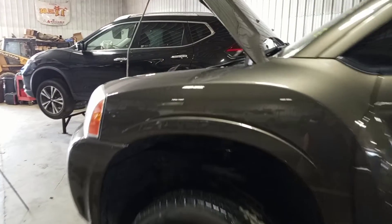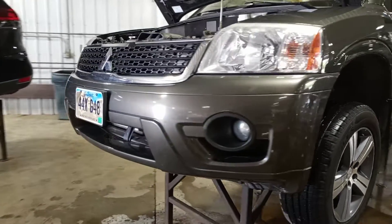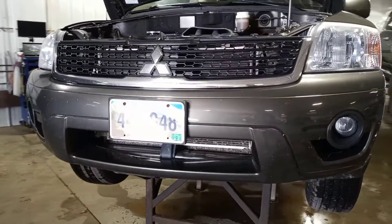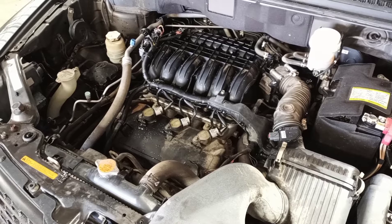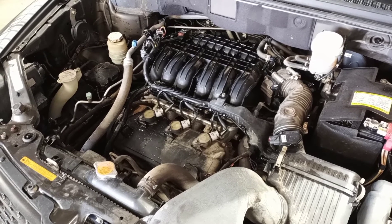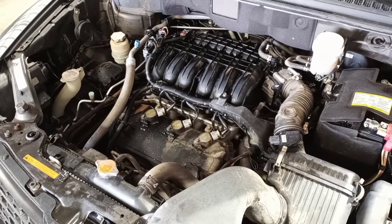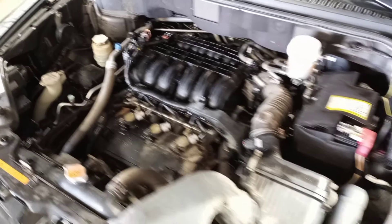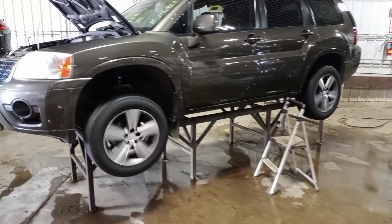That's very usable front end parts. There's reverse and drive.